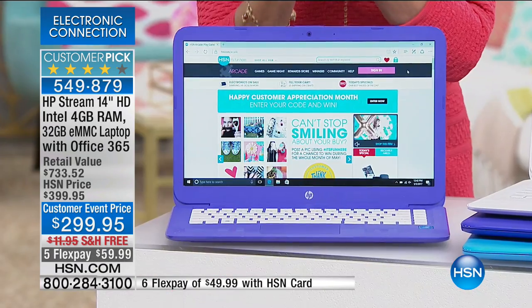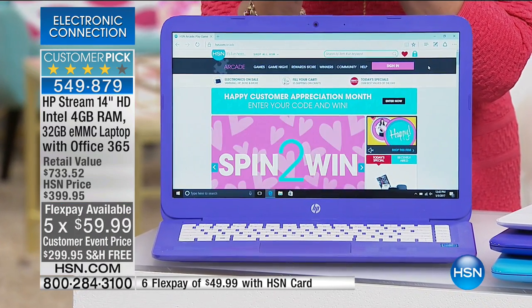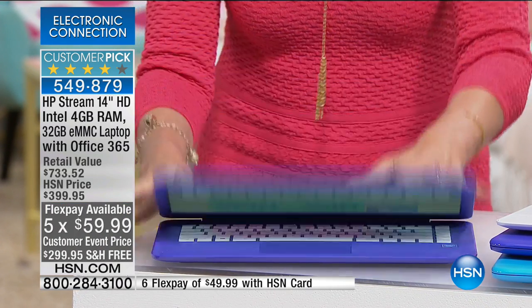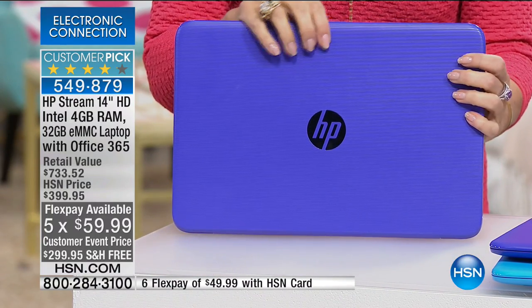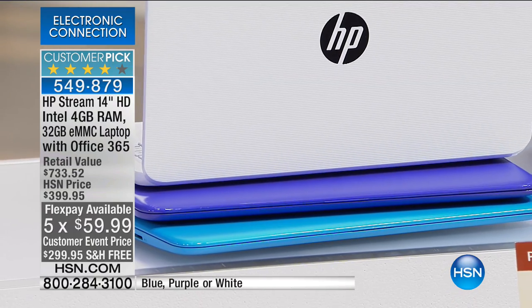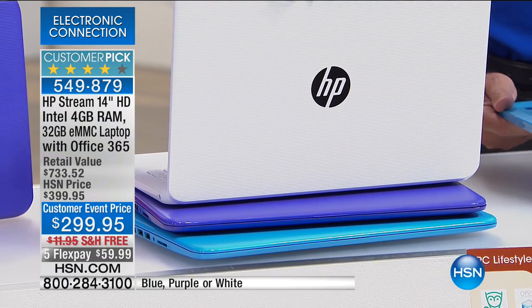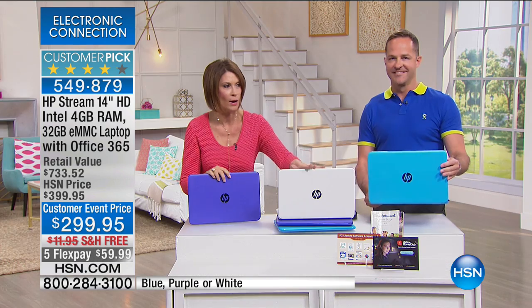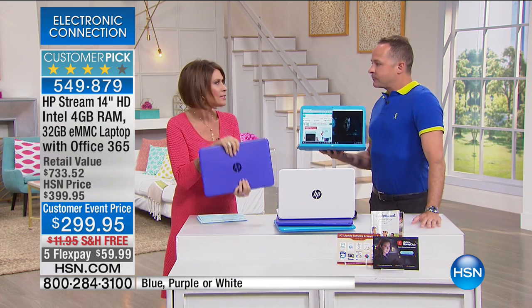The price is $299.95 — this thing is awesome. Free shipping and handling, and we have five flex payments, which means it's less than $60 to get this home. Color choices: we have it in purple, which is so pretty, white, and turquoise blue. The white is most limited — final 500 in white — and this is a huge customer pick.